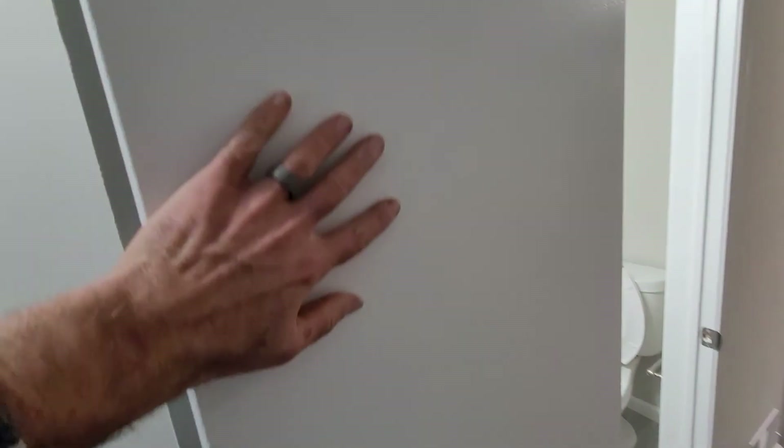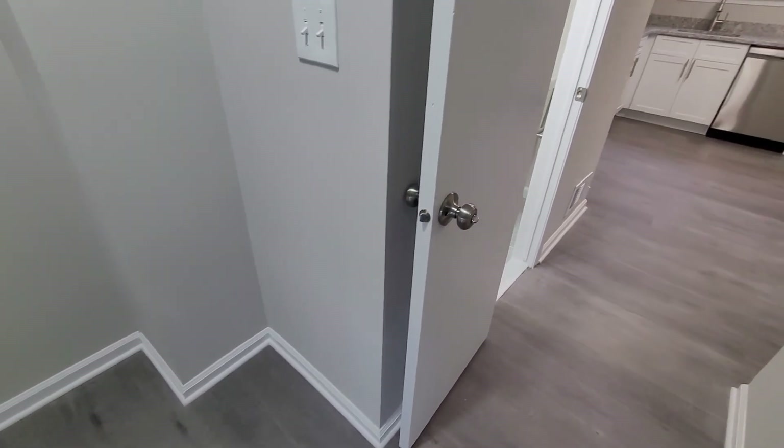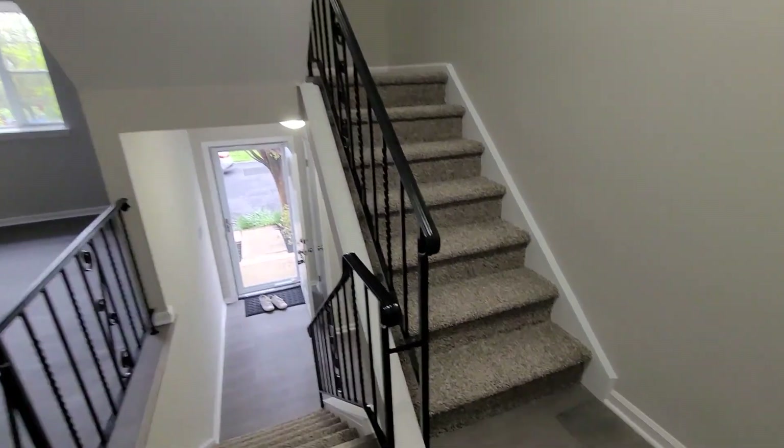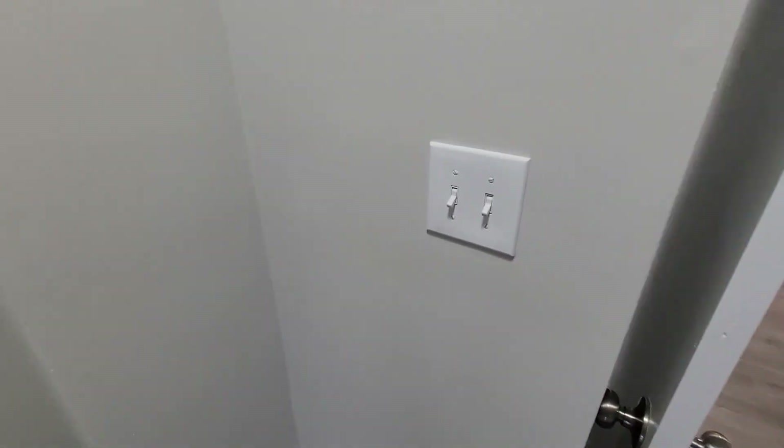The doors are good, trim's good. We got all new knobs, striker plates, hinges. All new switches and outlets. The switches in this house are really high.